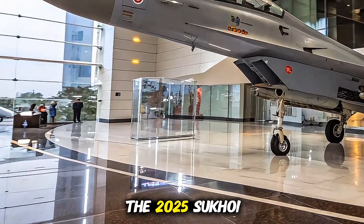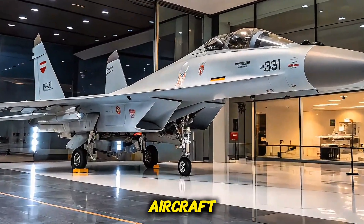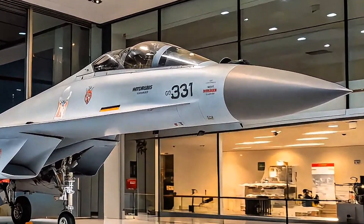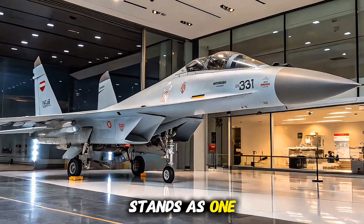Conclusion: the 2025 Sukhoi Su-30 MKI isn't just an upgraded aircraft — it's a symbol of India's aerospace evolution. With its blend of brute strength, agility, and cutting-edge systems, it stands as one of the most capable fighter jets in the world today.